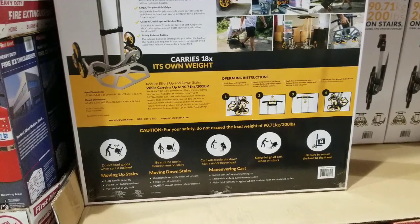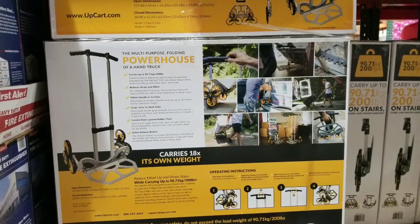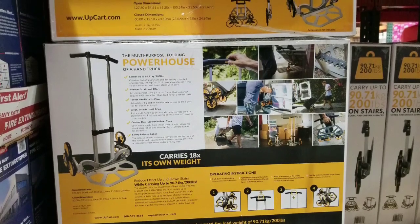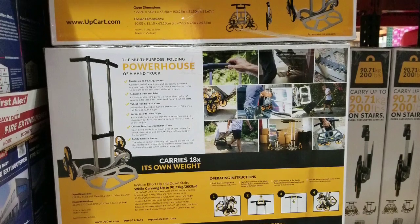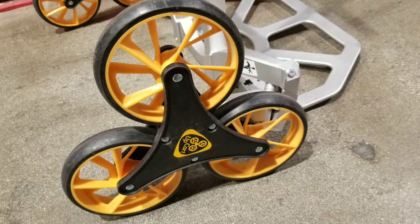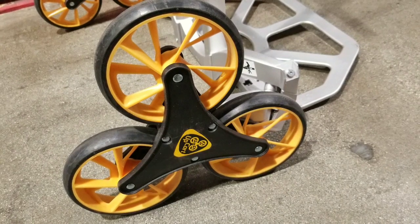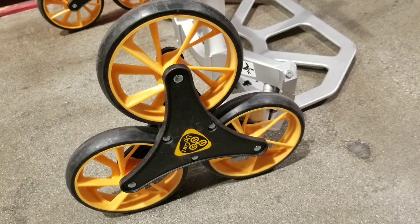I think it was on sale for around 60 or 70 dollars — I'll leave a link below. There are actually more industrial stair carts with six wheels, but this is basically a consumer one that looks pretty convenient and lightweight. It was super lightweight in my hands. Anyway guys, like and subscribe for more Costco finds. See you next time.